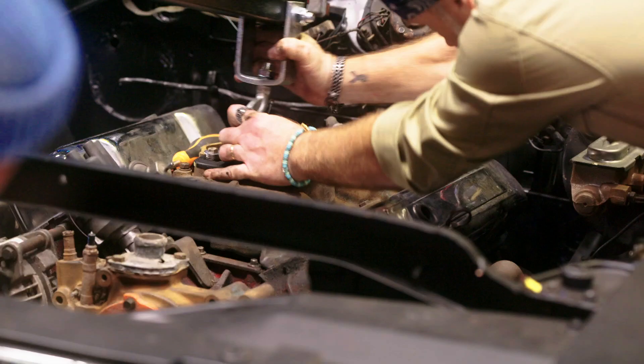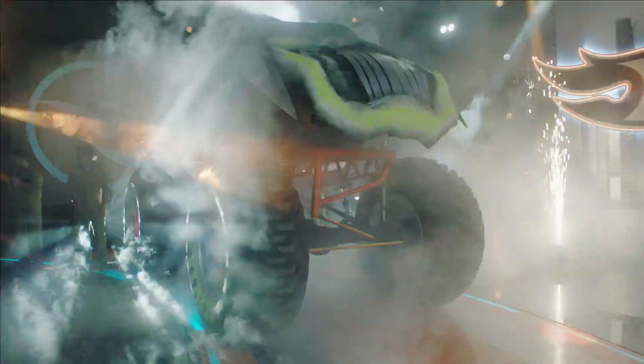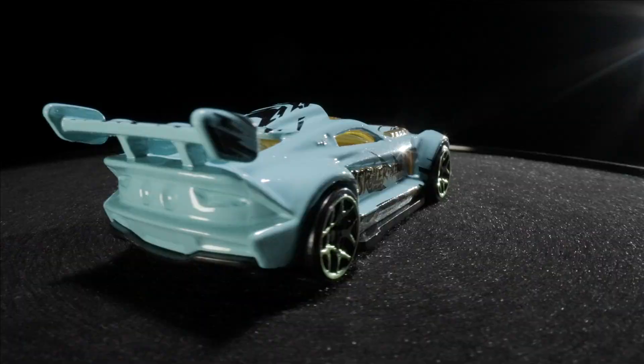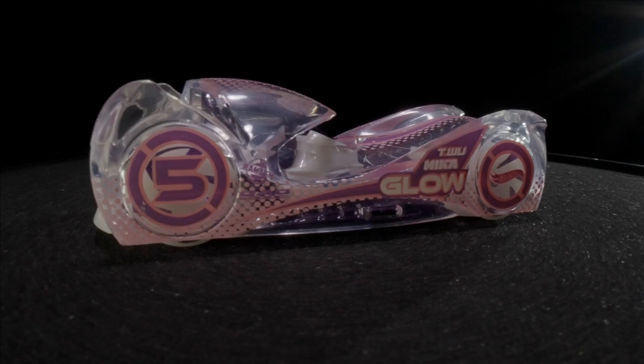and give them a week to turn it into the ultimate life-size Hot Wheels. The winner's design is gonna get turned into an actual Hot Wheels die-cast car that you can buy!